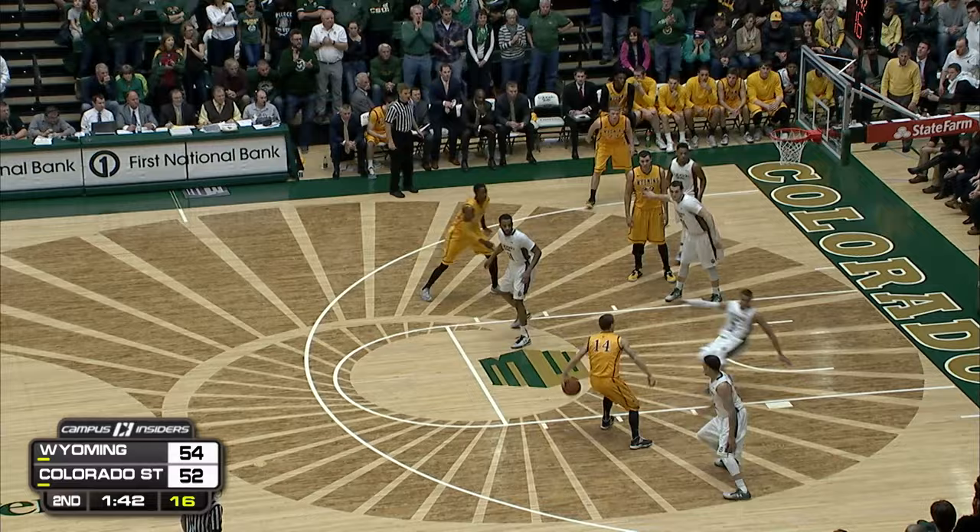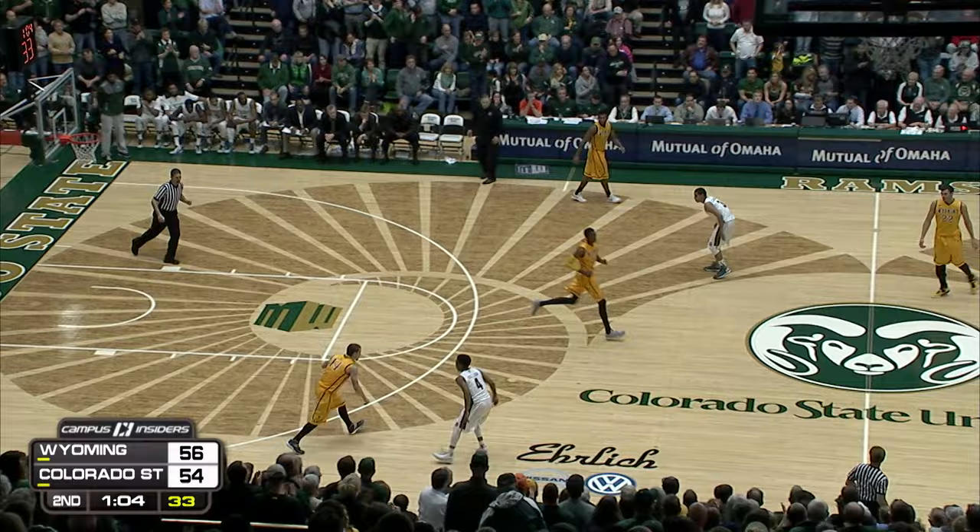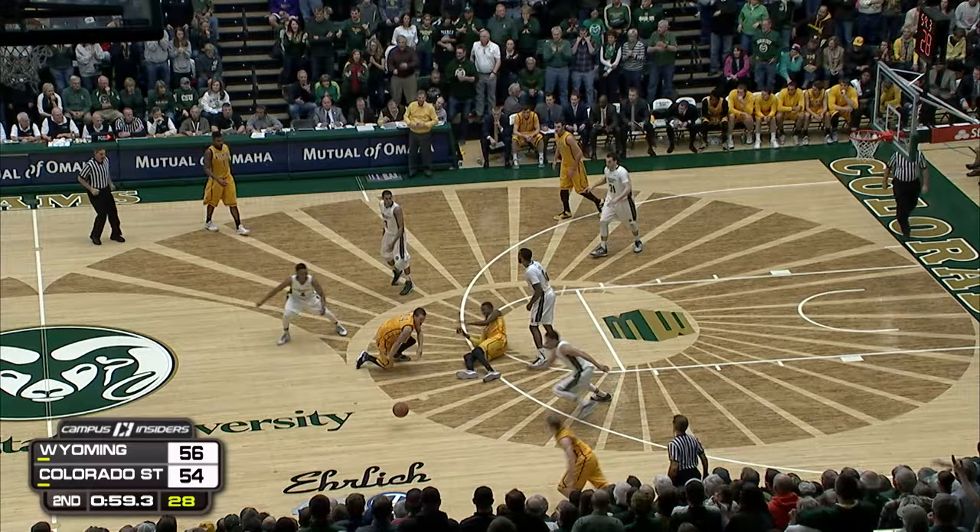Looks like they're trying to set up Adams. Falling down, dishing to Nance — beautiful hesitation dribble, lost his defender completely. And then the unselfish play. 56-54, a minute left.